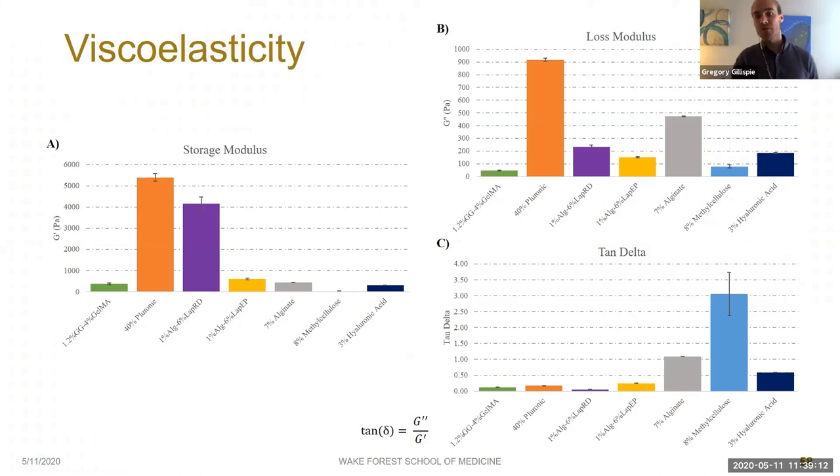We also looked at storage modulus, loss modulus, and tan delta. The high shape fidelity bioinks both showed particularly high storage moduli, although looking at storage modulus alone you might highly underestimate GelMA-gellan gum, which performed admirably — closer to Pluronic and Laponite RD than Laponite EP — but had a lower storage modulus than both Laponite EP and 7% alginate. Loss modulus generally didn't show any trend with printability, with some really good bioinks like 40% Pluronic having high loss modulus, Laponite RD having medium loss modulus, and GelMA-gellan gum having almost no loss modulus, despite all showing good printability. Tan delta paints a better picture, although 40% Pluronic had only the third lowest tan delta despite best printability, and 3% hyaluronic acid might be overestimated despite performing similarly to 8% methylcellulose.